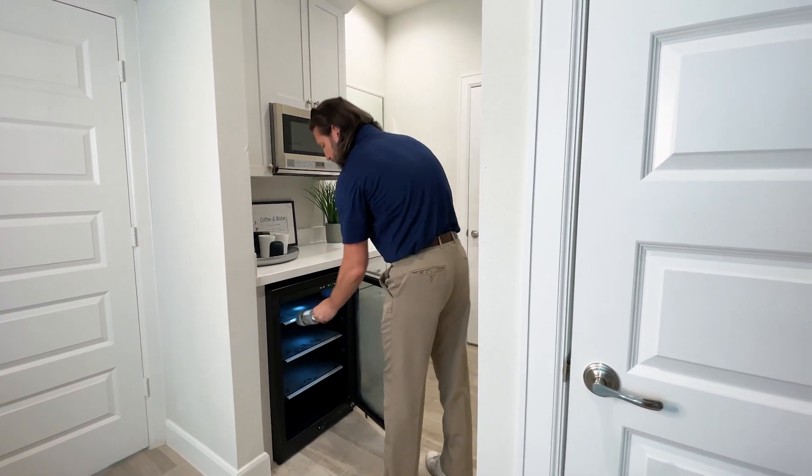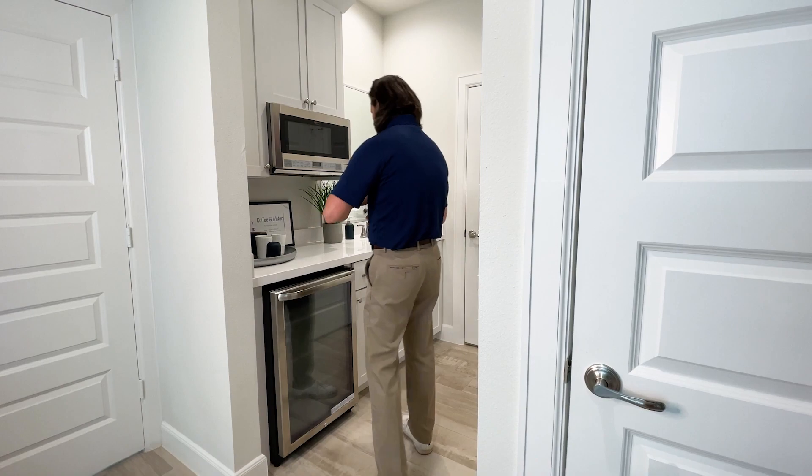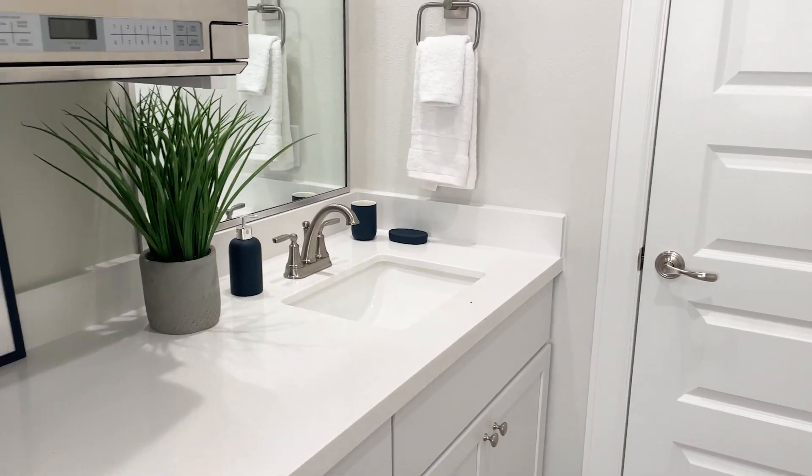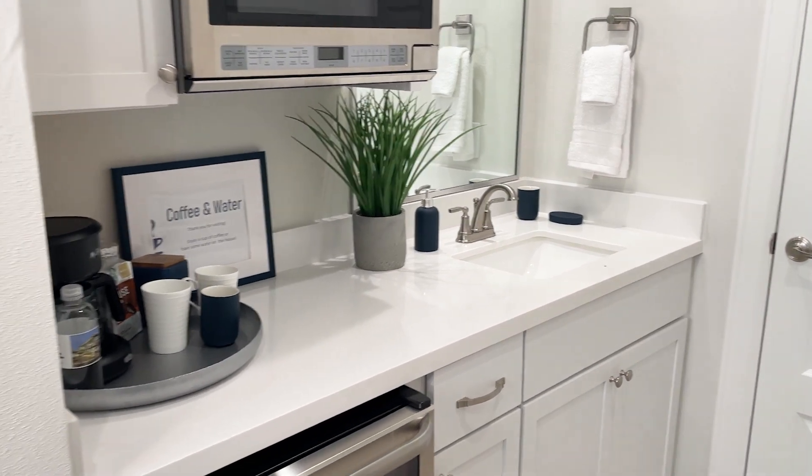The GigSuite comes with an upgraded kitchenette, complete with modern appliances and flooring, providing your guests all of the conveniences of a hotel stay right in the comfort of your home.